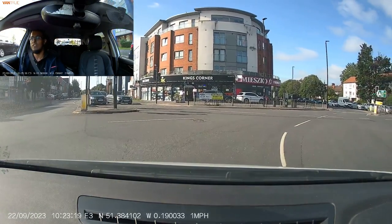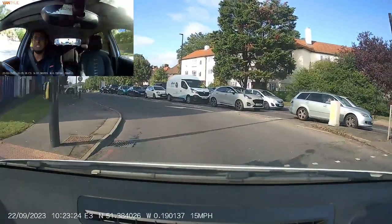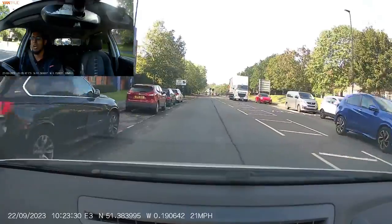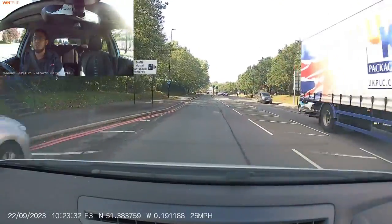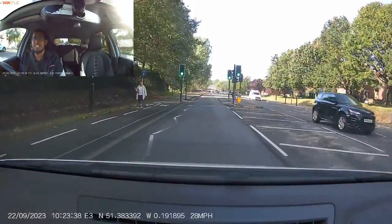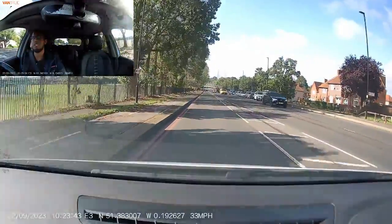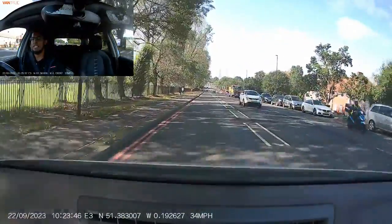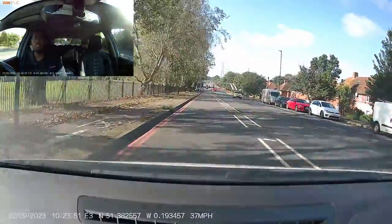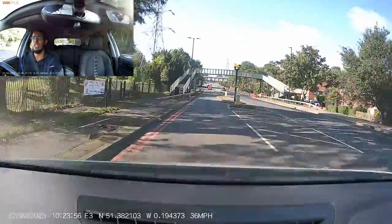I'm checking my left mirror, giving a left signal, and leaving the roundabout. It's a 40 mile-an-hour zone, so I'm building up to 40 where safe. The first hazard you'll see is a pedestrian crossing — if no one's at the crossing I check my mirrors and make progress. Going further down the road, there is a right turn where people unfortunately fail because they don't follow the signs.